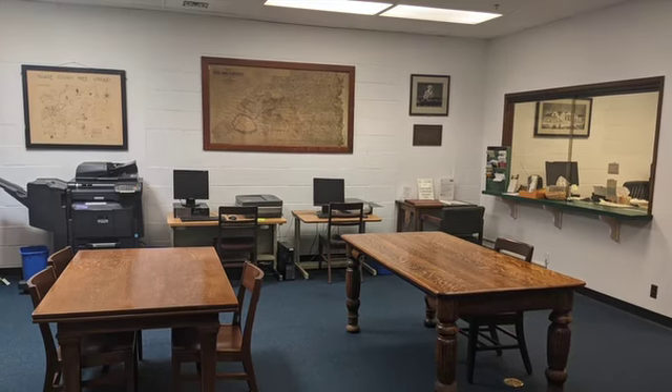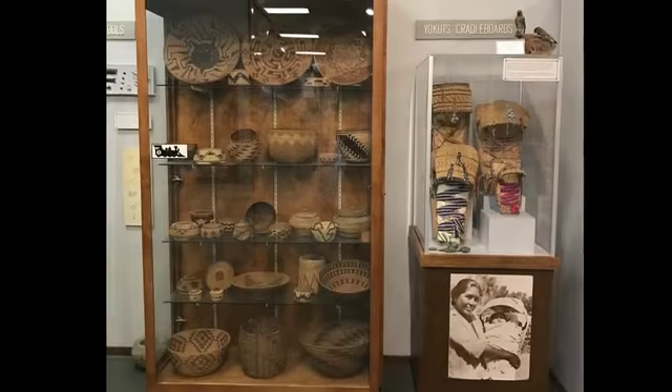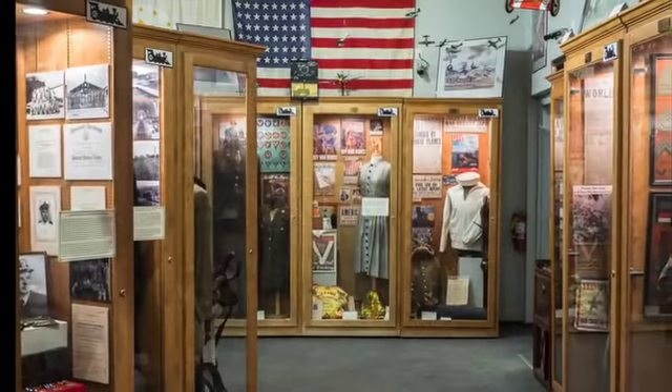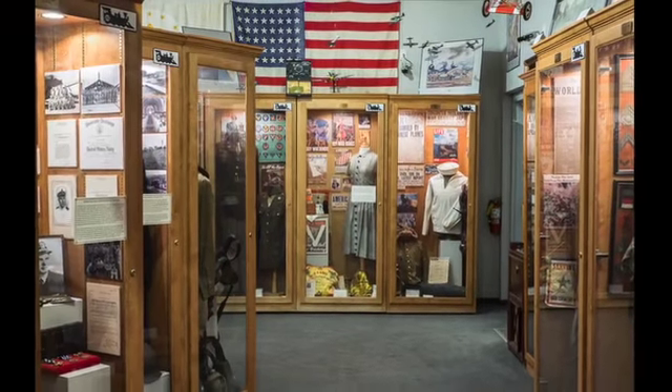Nearby, in the city of Tulare, a great collection of books on the art of Indian basketry can be found in the Tulare Historical Museum, which also features military memorabilia and rotating art exhibits.